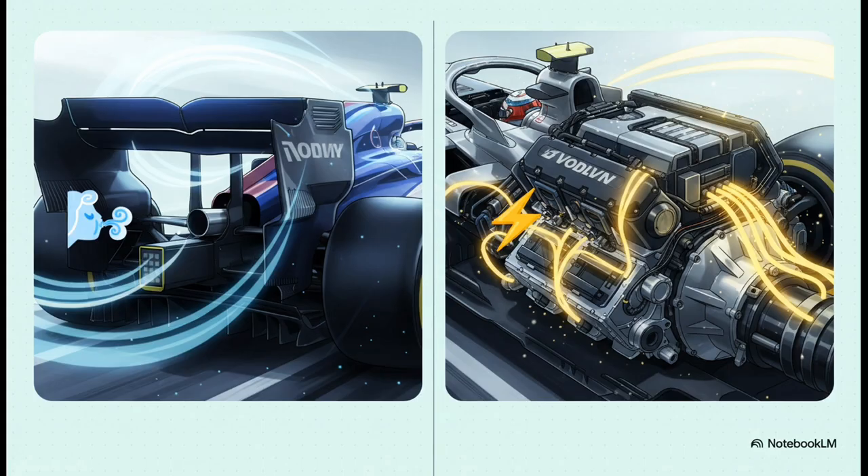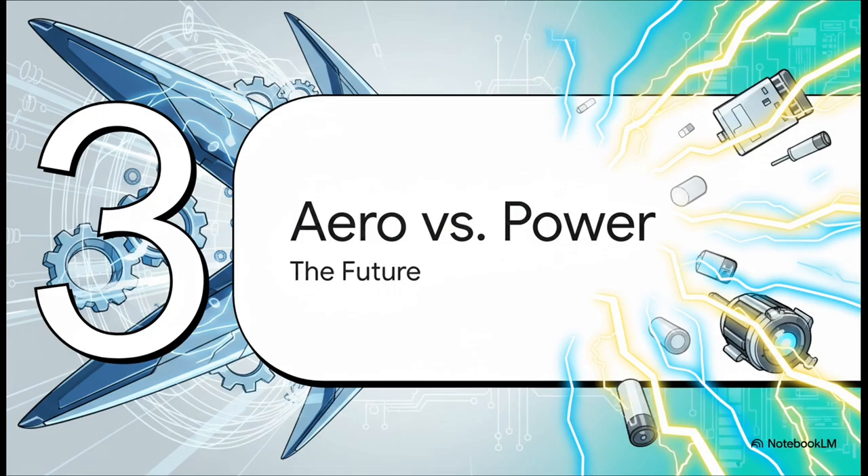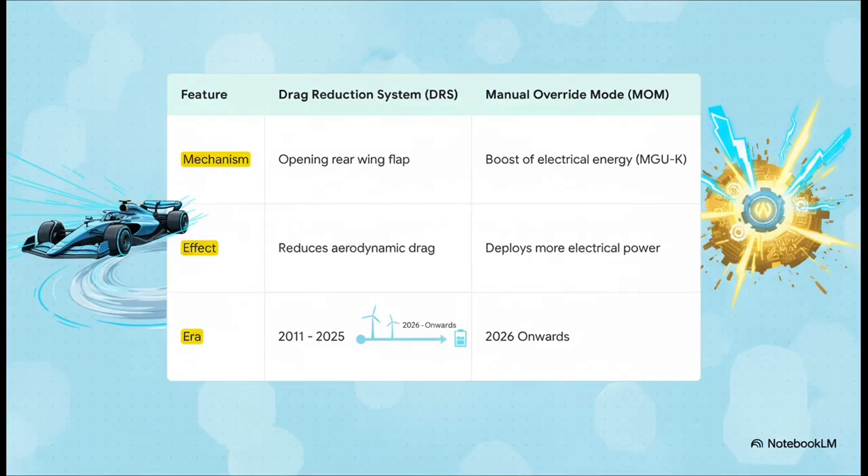Two totally different ways to get to the exact same goal. This shift from an aero-based system to a power-based system gives us a fascinating peek into where Formula One is heading technically. With DRS, the whole mechanism is a physical flap on the wing that cuts down drag. With MOM, it's a boost of electrical energy deploying more power. This really marks a distinct line between two eras: the aerodynamic focus from 2011 to 2025, and this new power-focused era that's going to kick off in 2026.